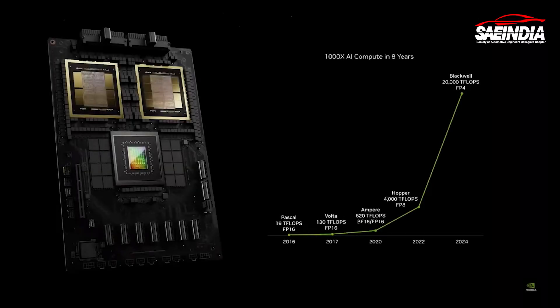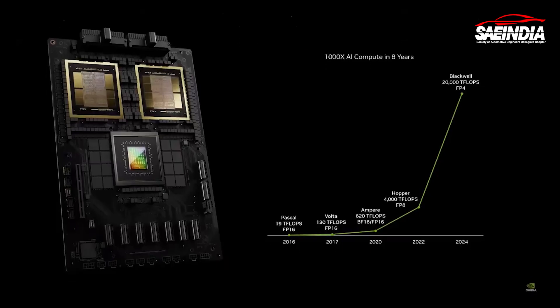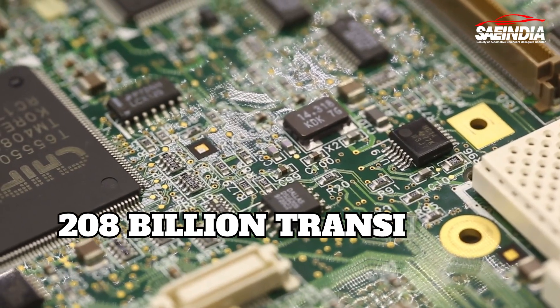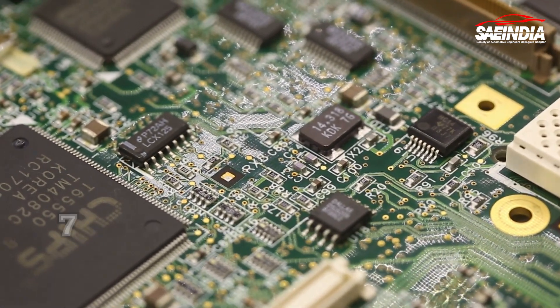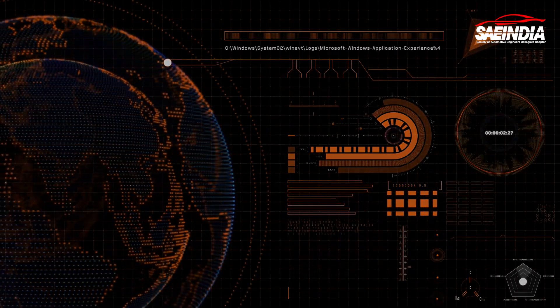Diving deeper into the NVIDIA Blackwell chip, the first feature that stands out is its revolutionary dual-die GPU architecture. This is a monumental leap with 208 billion transistors powering unprecedented computational abilities. The design allows for more efficient processing and a robust platform for developers to innovate on.